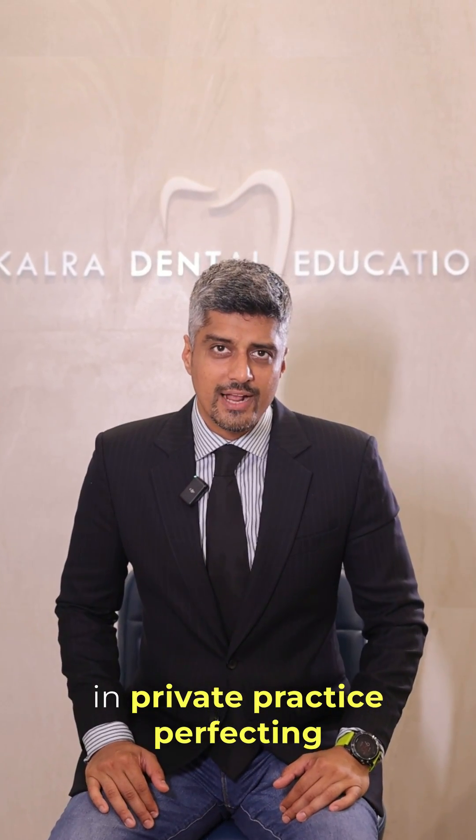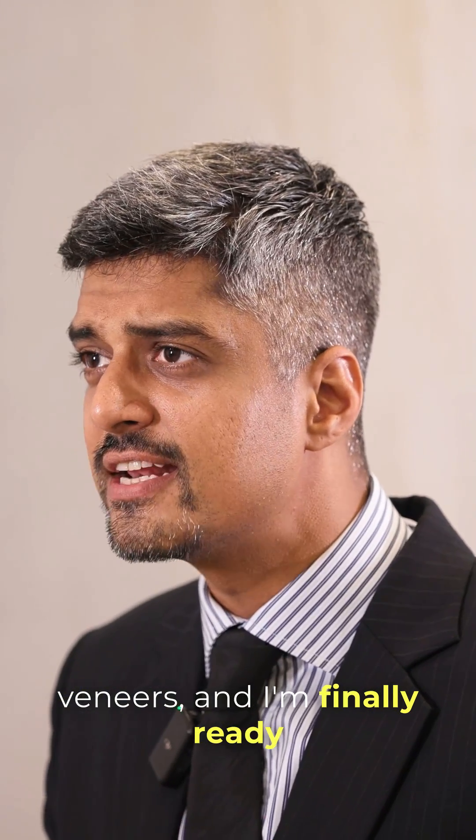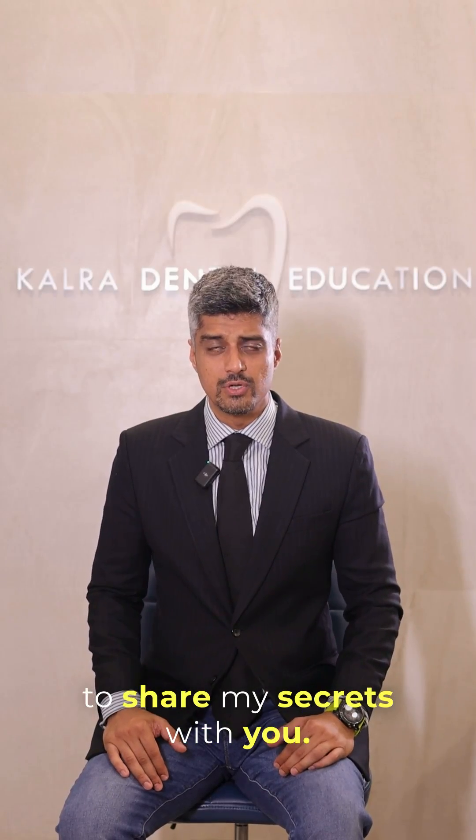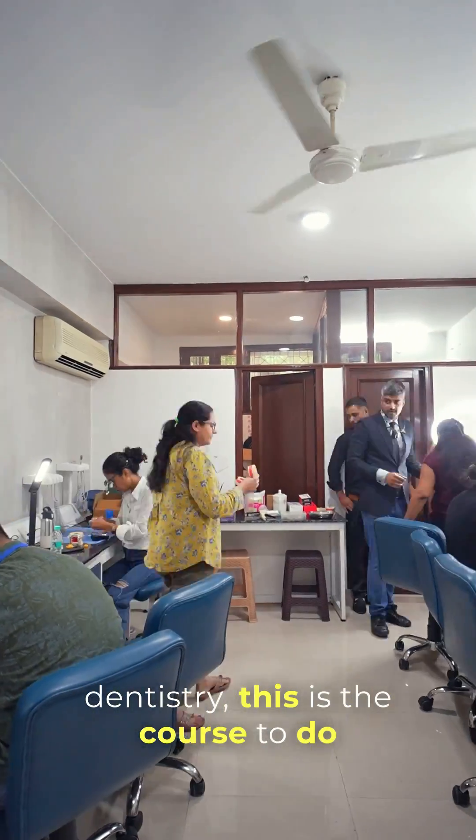I've spent the last 10 years in private practice perfecting the art and science of porcelain veneers, and I'm finally ready to share my secrets with you. So if you want to learn this topic and elevate your cosmetic dentistry, this is the course to do now.